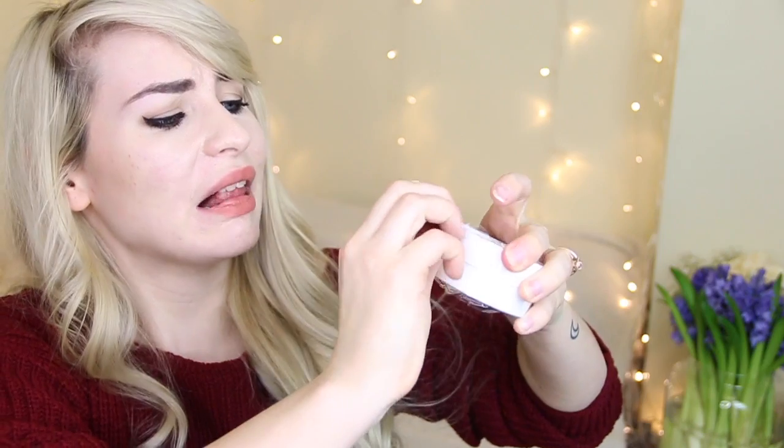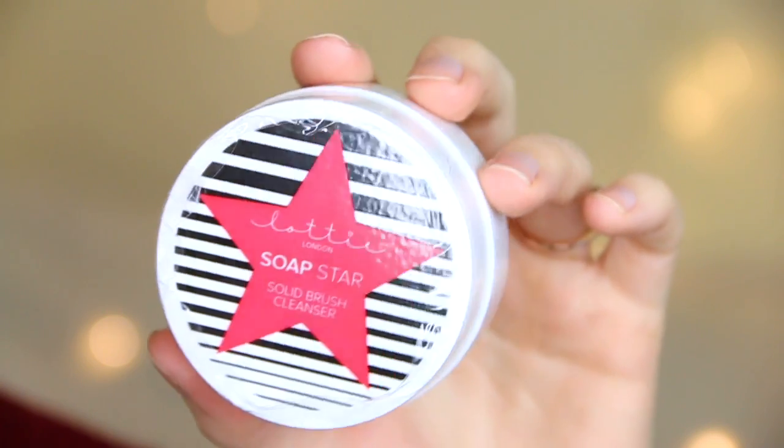Lottie London have sent a Soap Star Solid Brush Cleanser. I've never used one of these brush cleansers before, but as it's already in a little pot I think it'll be really easy to use. I've spent five minutes trying to get the packaging off but I can't, so I'm guessing you wet your brush, swipe it around in the little pot to get a good clean — it's just a really nice easy way to clean your makeup brushes, which is always a horrible chore.